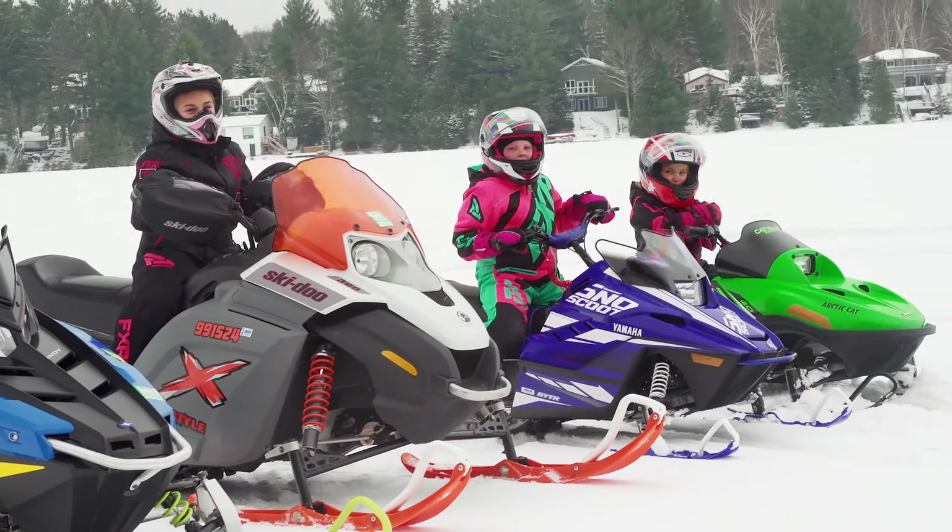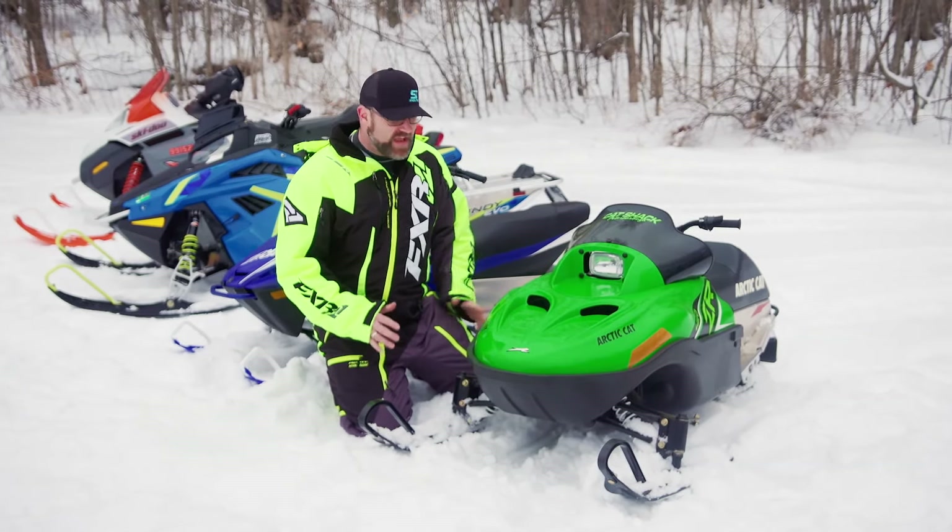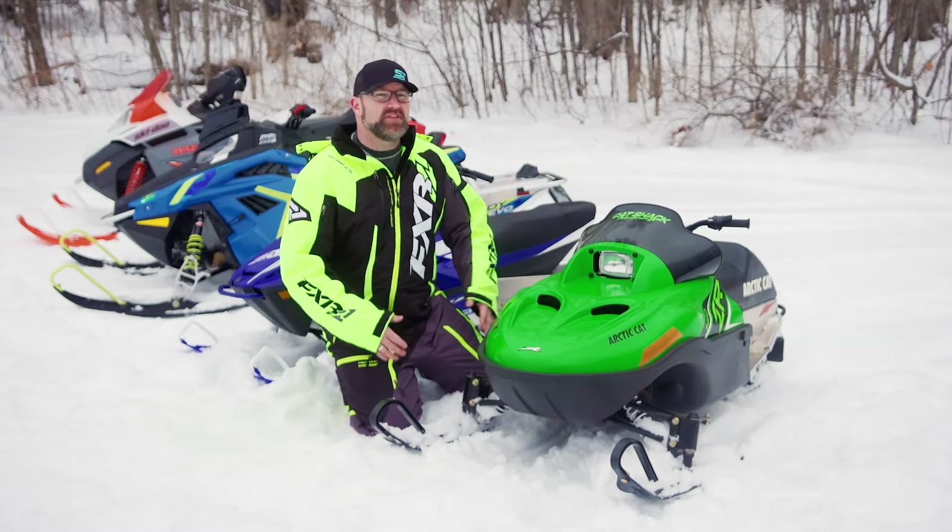The smallest sled we have here today is Arctic Cat's ZR120. Its 120cc four-stroke engine runs smooth, and its small size makes it extremely easy to handle.